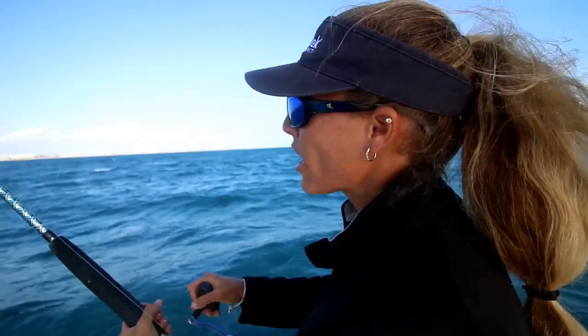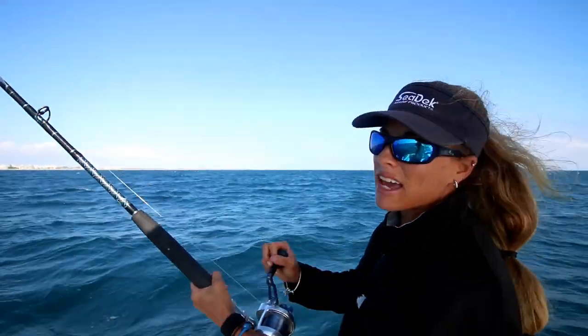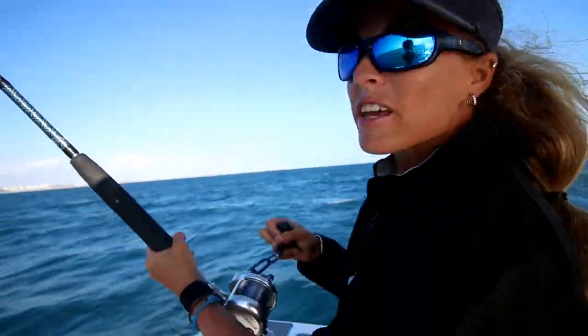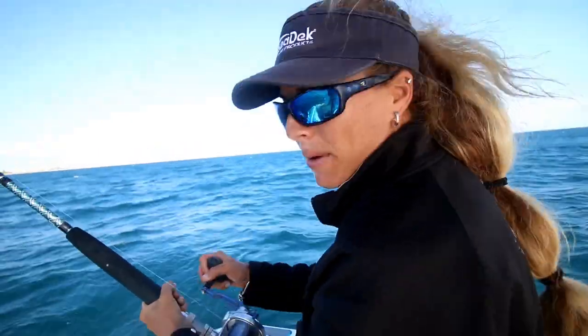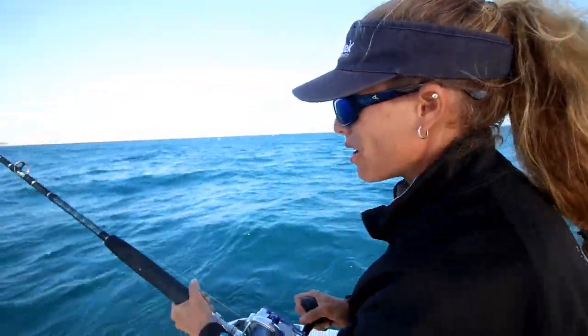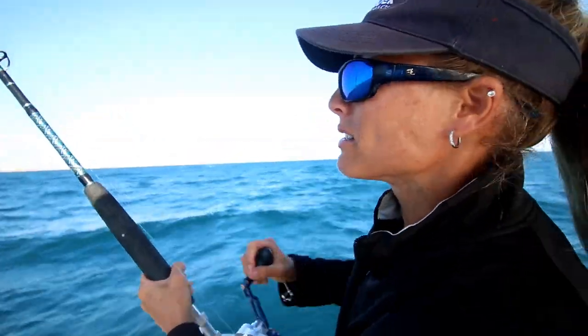We're still fighting this sailfish. We kind of gained some line on him — we kept our kite line out and it seems to be working. I definitely got a lot of line back. I feel the fish, he's there. I still have a long way to go, but we'll try to get him in as soon as possible so we can get the hook out and release the fish.